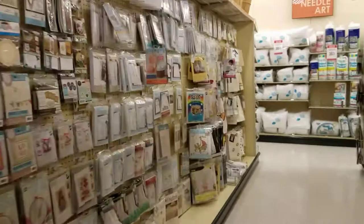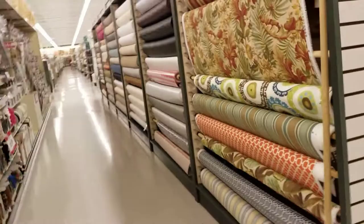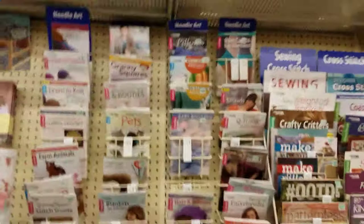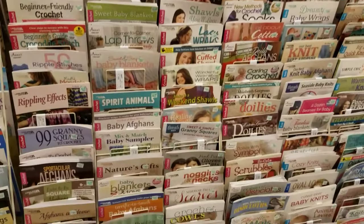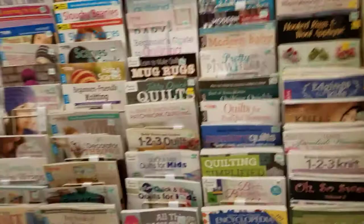I think there's one more aisle I want you to see. Here we go — patterns! All of these patterns: knitting, crocheting, looming, embroidery, quilting. And there are the end caps with the yarn — sugar wheels, yarn, and a few more.